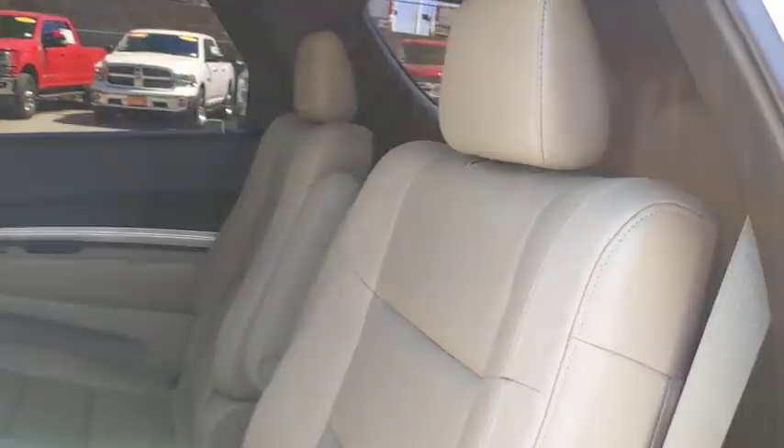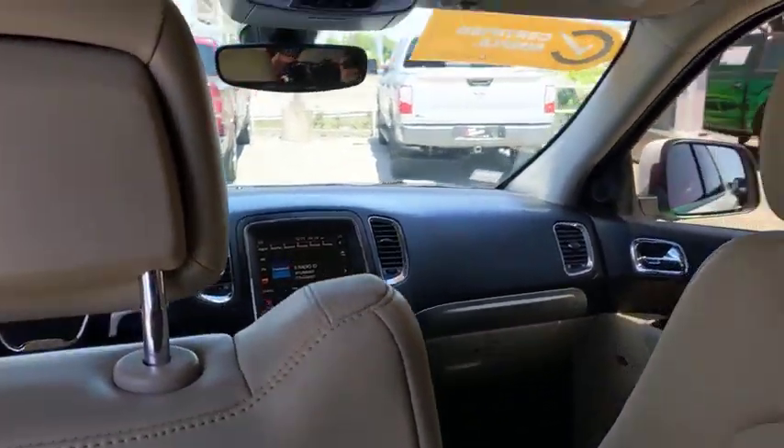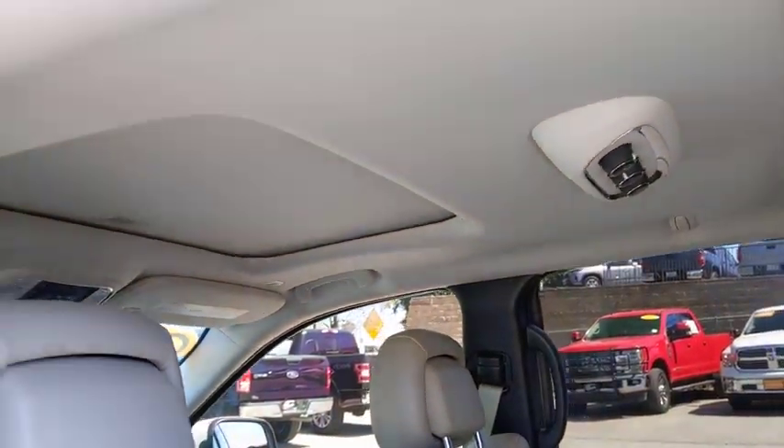Power steering, cruise control, four-wheel disc brakes, universal garage door opener, center armrest, power windows, electronic stability control, fog lights.